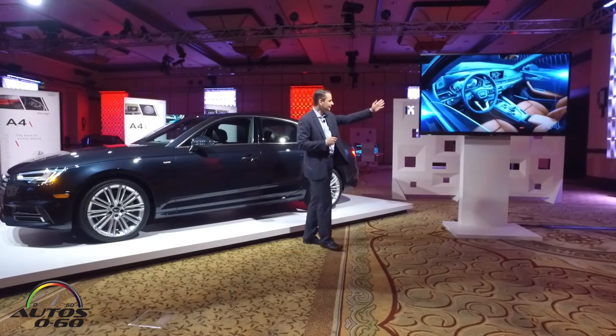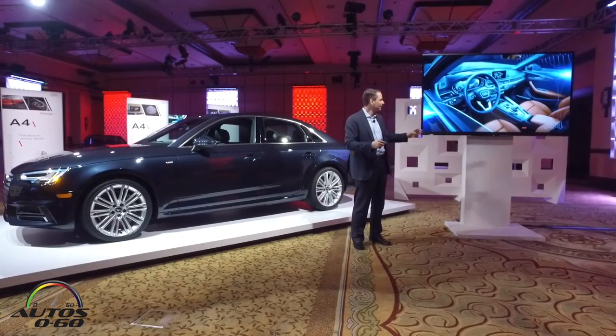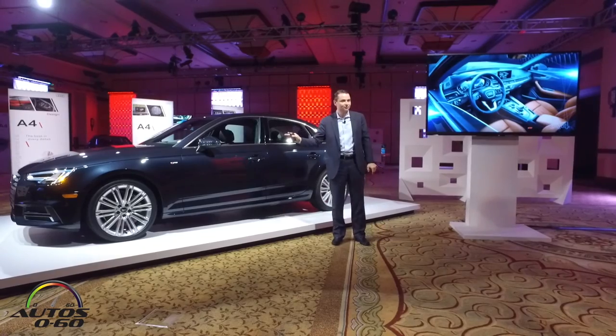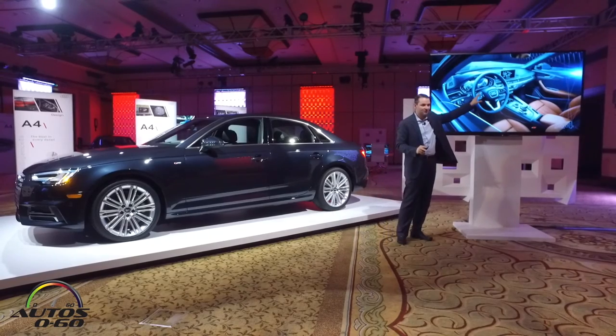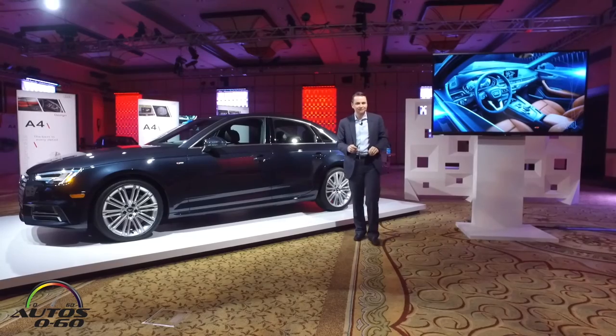Great horizontal lines throughout that really give you a good sense of spaciousness in the A4. You also have a big piece of trim. You're going to see a lot of cars here with aluminum trim, but rest assured we have some very nice choices as far as the wood trims go as well, and they really make the interior very nice and very unique.